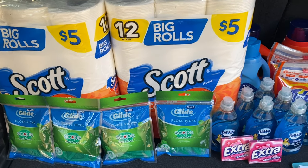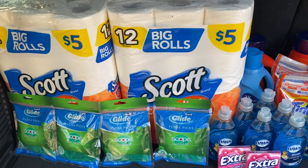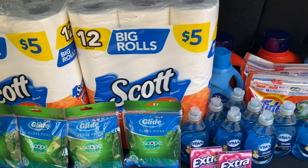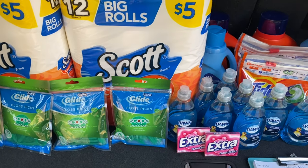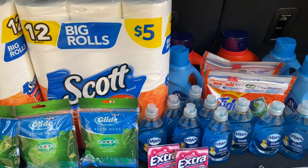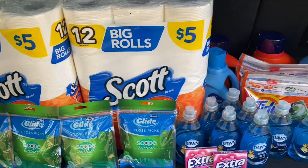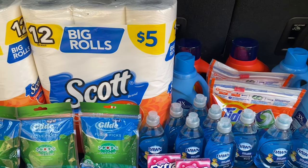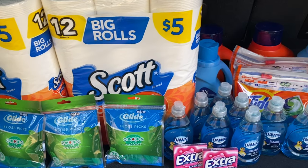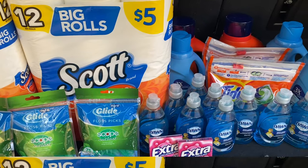Hey guys and welcome back to my channel. Today I have a Walgreens video for you. These deals started August 15th and they are good up until Saturday August 21st. If you are new to my channel and not currently subscribed, I would really appreciate if you would click that red subscribe button along with the notification bell. With that being said, let's go ahead and get right into these deals.